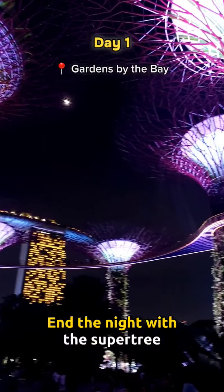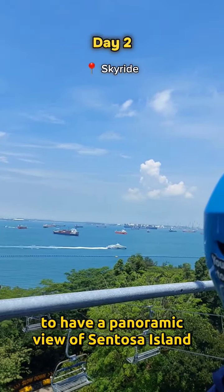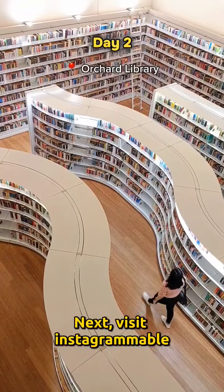You can book the two activities at the club and end the night with the super cheap music and light show. On day two, hop into the sky ride to have a panoramic view of Sentosa Island, then speed downhill on the track with the Skyline Luge.